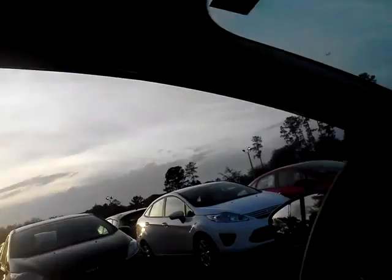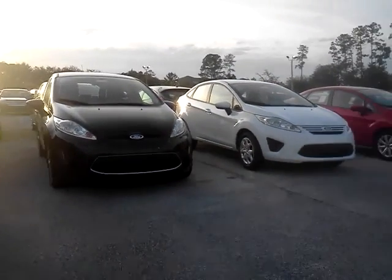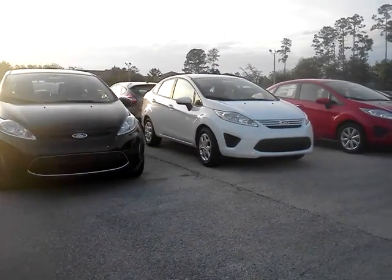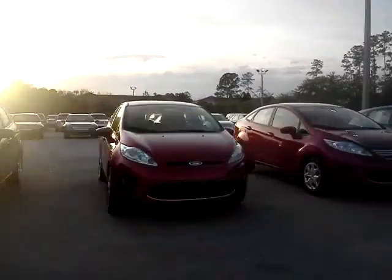This one is here. I have another one just like it, and I have the white Focus — I know you don't like white — but I've got these beautiful blue candy Fiestas here. I don't know if you can see this, but we're just going to go right out here and look at all of the Fiestas. I'm just going to cruise around just a little bit. There's the little blue one.